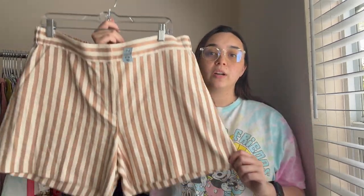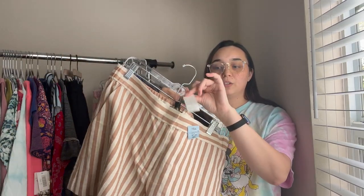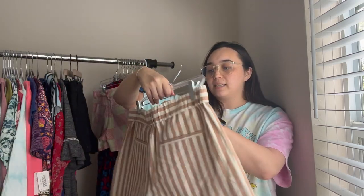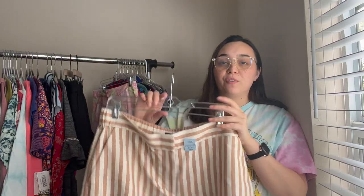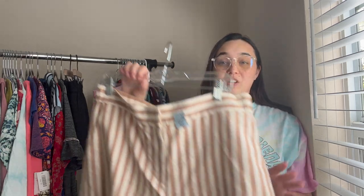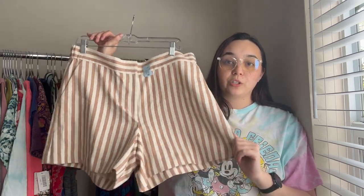The next pair of shorts are these Ann Taylor ones — they are new with tags, retailed for $69, and they are a size 12. This is a perfect staple item: just striped shorts, pull-on with a little bit of stretch. They do have a button on the inside as well. Super cute.